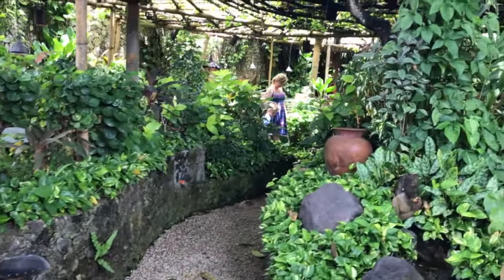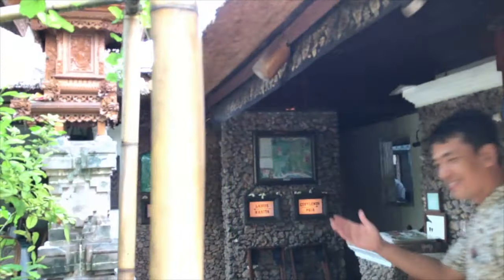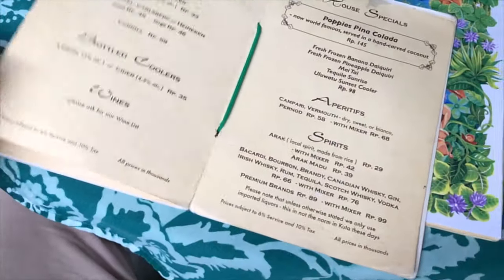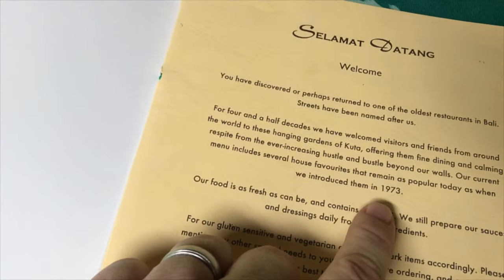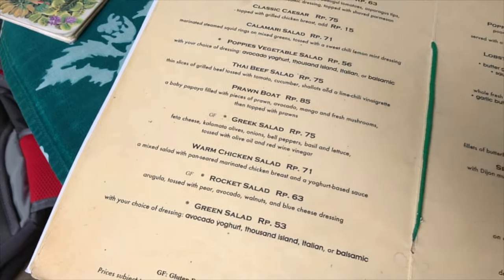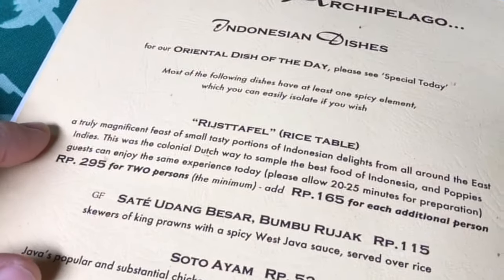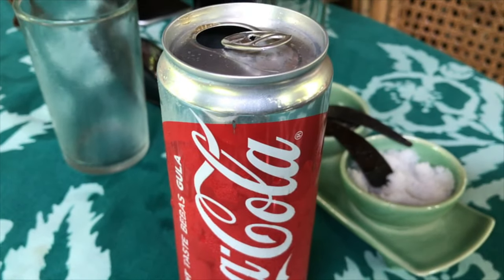For over four decades, Poppy's Restaurant has been a place for tourists to relax in comfort. The restaurant is located on Poppy's Lane 1 and is just a seven minute walk from Kuta Beach. The menu caters to various tastes, with lots of Indonesian meals, fresh seafood and international cuisine. Poppy's Restaurant is a great place to sit and relax after a long morning or afternoon walking around Kuta. The restaurant is set back from the streets behind private walls and is filled with flowers, mini waterfalls, ponds and exotic plants.